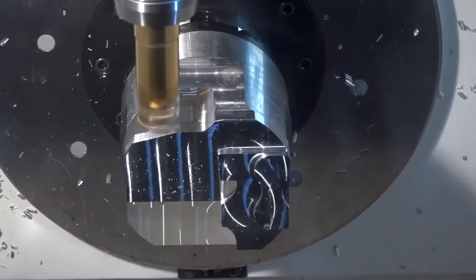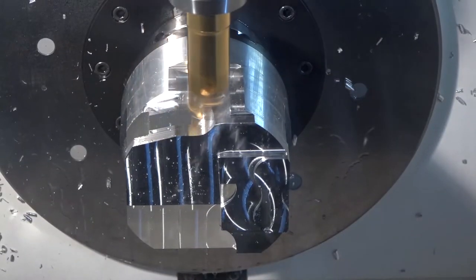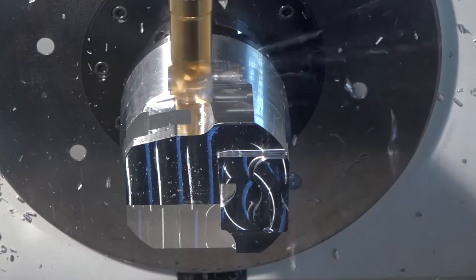Reliability has improved — it wasn't bad but it's become superb with new machines, and that probably applies to all new machines.